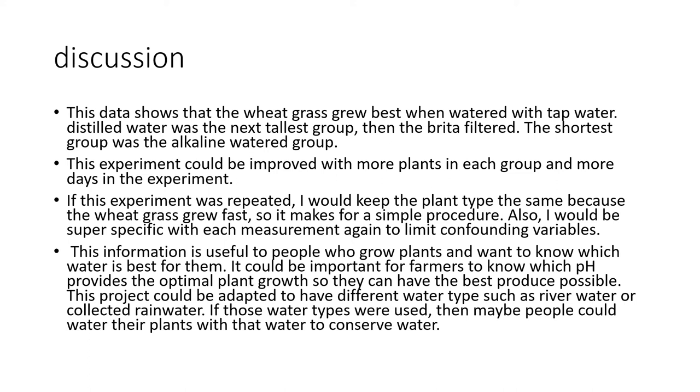This information is useful to people who grow plants and want to know which water is best. It could be important to farmers to know which pH provides optimal plant growth so they can have the best produce possible. This project could be adapted to include different water types such as river water or collected rainwater, which could help people conserve water.